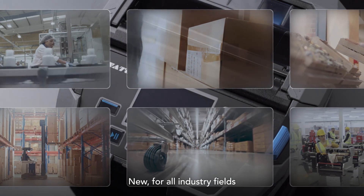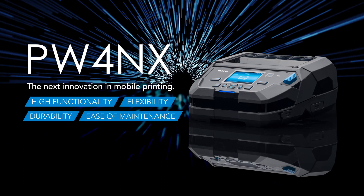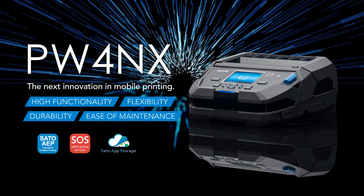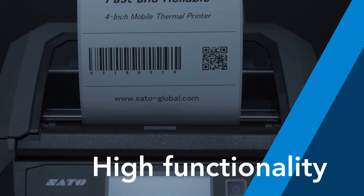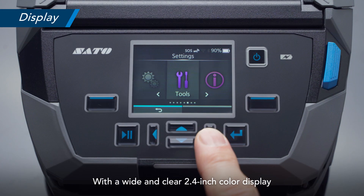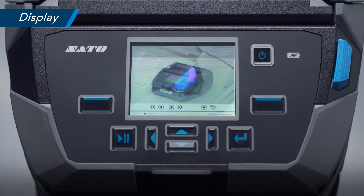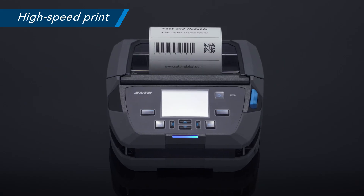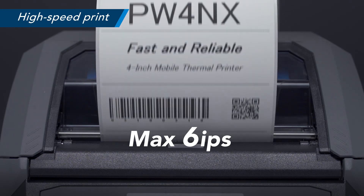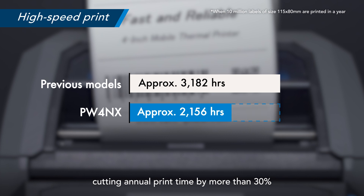New for all industry fields, the next innovation in mobile printing: the PW4nx 4-inch mobile printer. With a wide and clear 2.4-inch color display, it can play back video tutorials on how to operate and replace parts. It prints as fast as 6 inches per second, cutting annual print time by more than 30%.